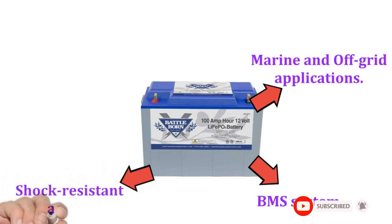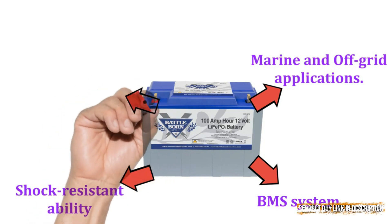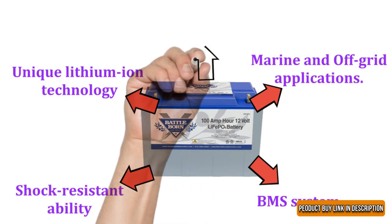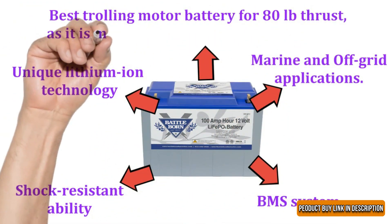We love the BMS system in the battery, which makes it reliable and safe. Its shock-resistant ability is ideal, and the battery keeps temperature volatility issues at bay. The Battle Born LiFePO4 battery is perfect for people looking for an ultra-safe device with unique lithium-ion technology that makes it last longer and more cost effective. It is the best trolling motor battery for 80 lb thrust, as it is much safer than most lead batteries.